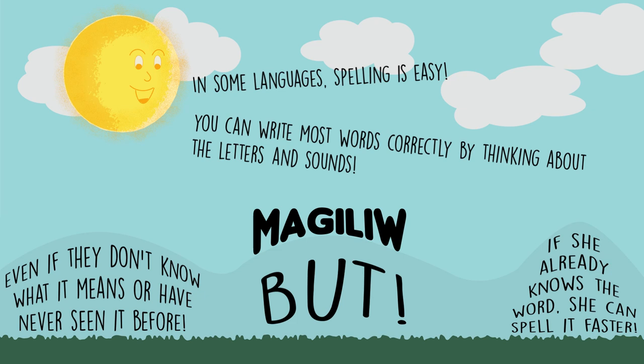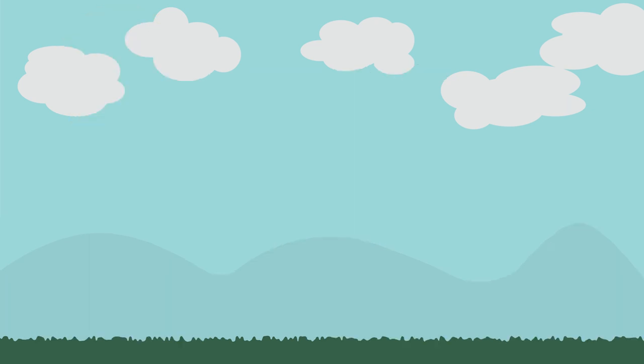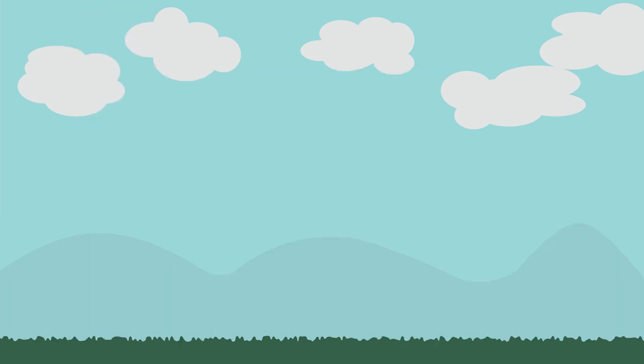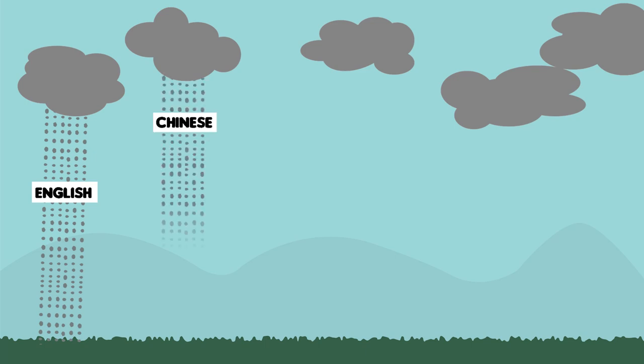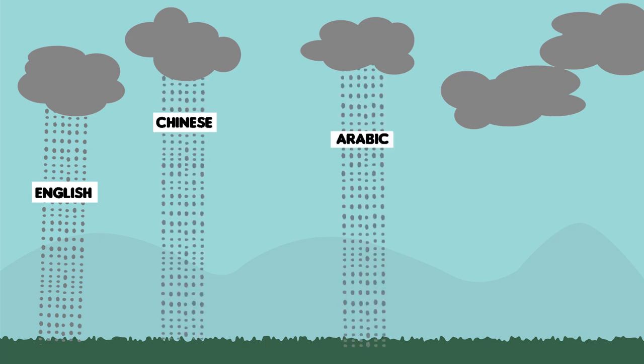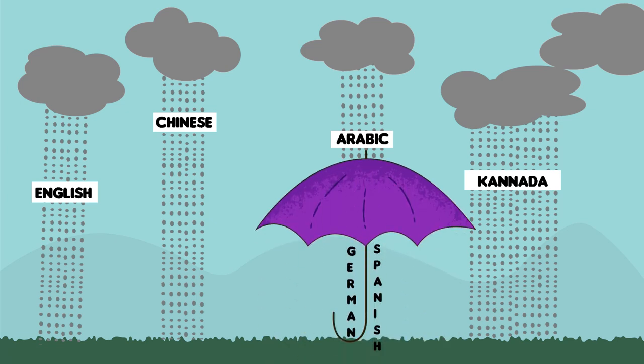German and Spanish are also quite easy to learn to spell. In other languages and scripts, spelling is more difficult. English is very hard to spell. In other scripts such as Chinese, Arabic, and Kannada, visual aspects of writing are more difficult than alphabetic scripts. Writing words in these scripts may take longer than in German or Spanish for this reason.